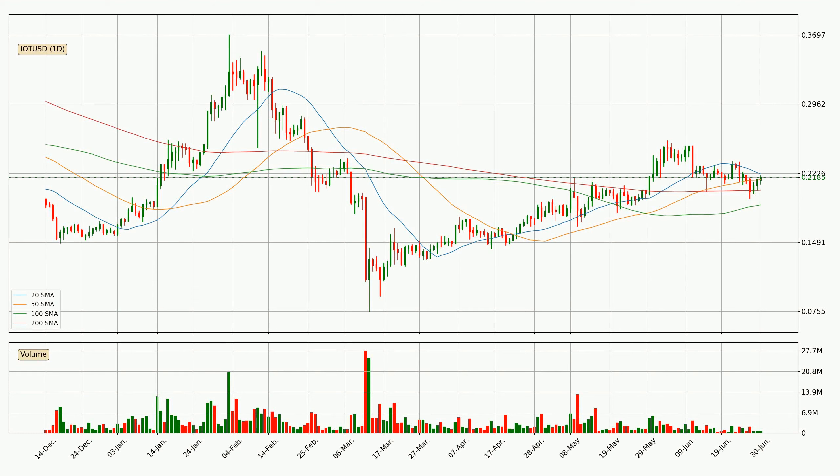Moving to the daily simple moving averages, the current price is between the 50 and the 20 SMA. If the price bounces off the 50 SMA, currently at 21.6 cents, it could be seen as support, and the 20 SMA at 22.2 cents could be seen as resistance to the upside. Breaking either way signals a possible further move in the corresponding direction.